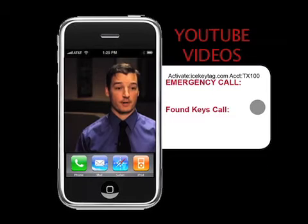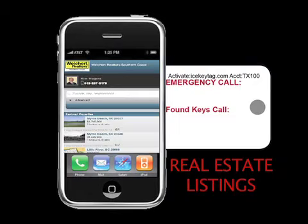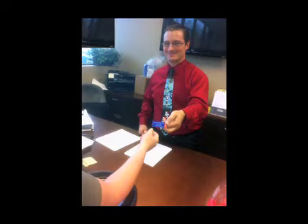QR codes can bring up websites, menus, YouTube videos, a map to your business, auto inventory, real estate listings, specials and promotions, and more. QR codes give you incredible marketing power. Finally, there is the benefit that comes from simply being recognized as a community partner for making the ICE key tag protection system available in your area.